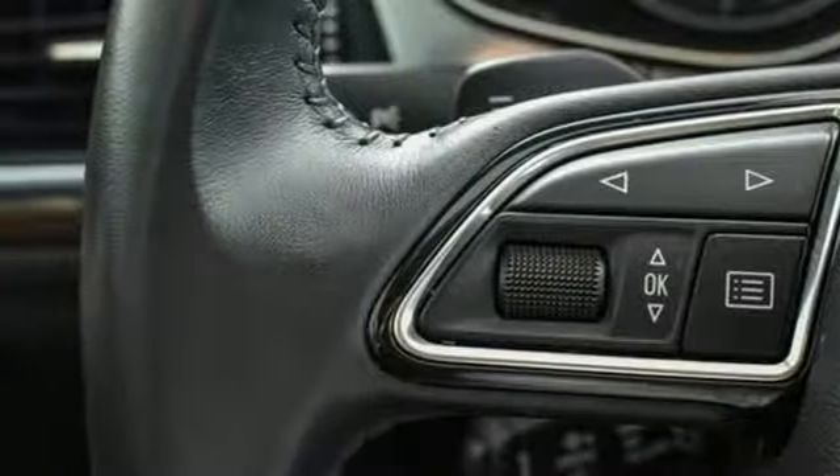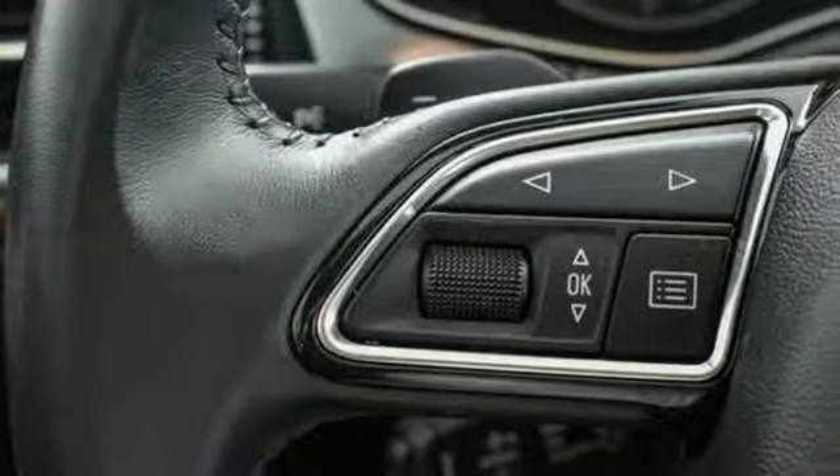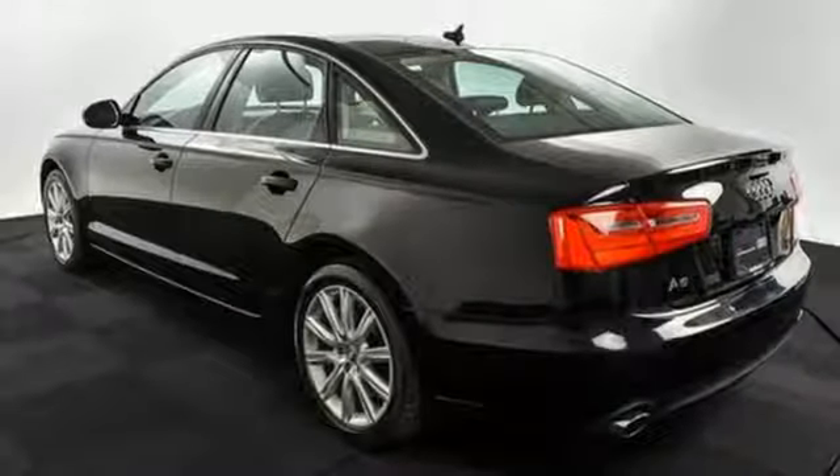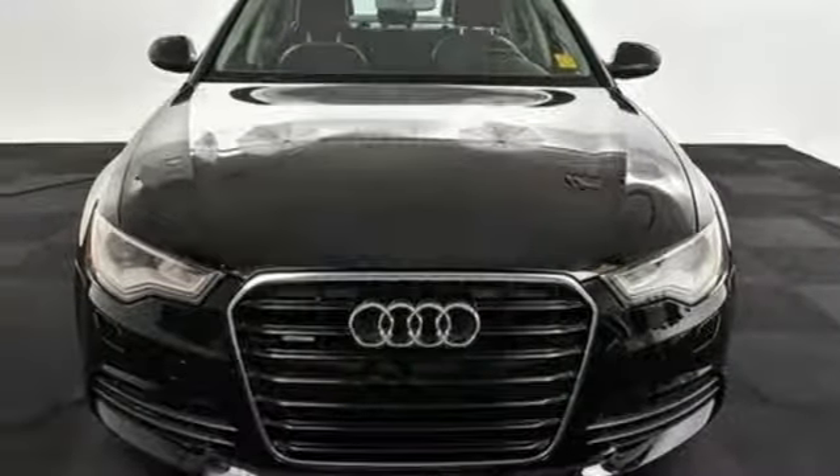It also includes LED daytime running lights and LED taillights, the Audi music interface, and driver memory settings. This A6 is a brilliant performer. Come in for a test drive today.